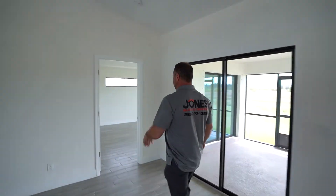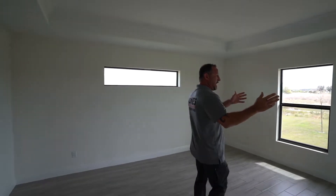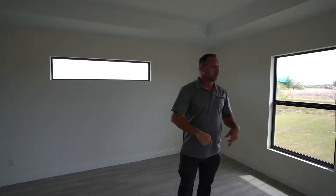We enter the room and there's a panoramic window. There's a big lanai door here for you. You can see right out back and wake up with a nice sunshine.